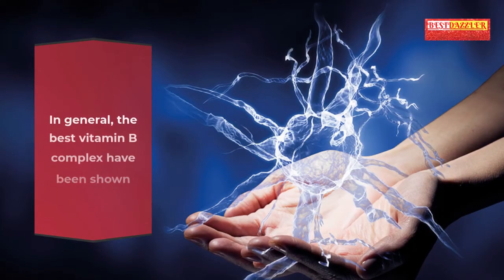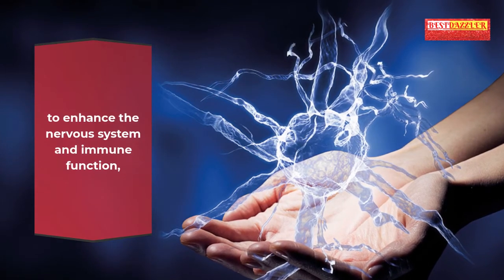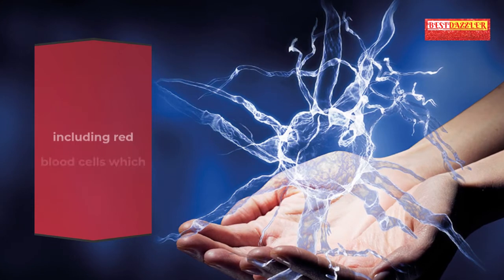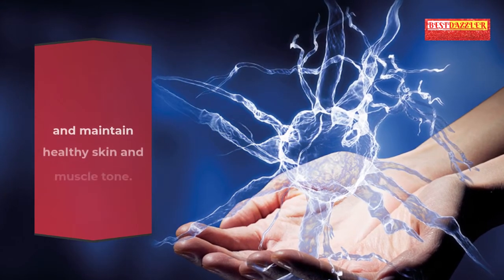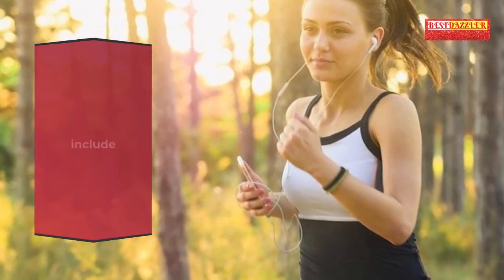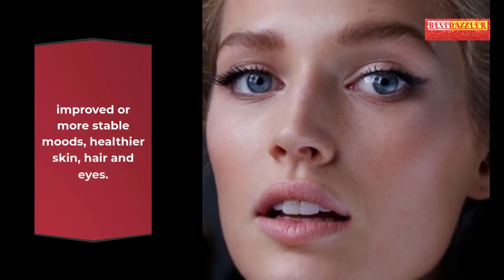In general, the best vitamin B complex has been shown to enhance the nervous system and immune function, bolster metabolism, promote cell growth and division including red blood cells which prevent anemia, and maintain healthy skin and muscle tone. Some of the benefits include increased energy, improved or more stable moods, and healthier skin, hair and eyes.